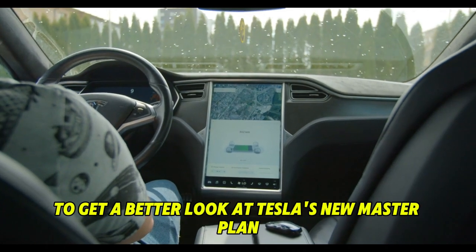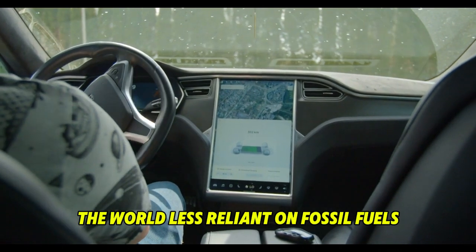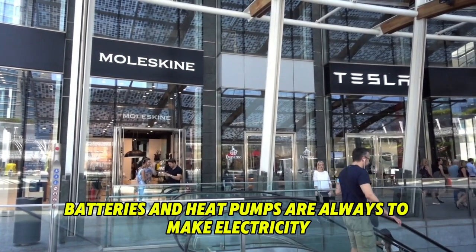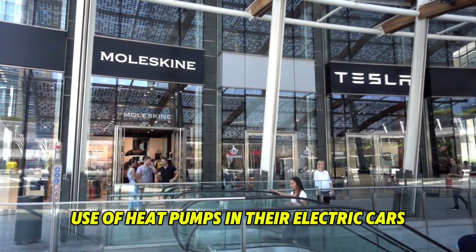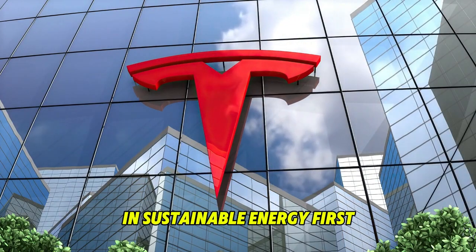Watch this video to get a better look at Tesla's new master plan. We'll look at the three main parts of the plan that will help make the world less reliant on fossil fuels: electric cars, solar panels, batteries, and heat pumps. We'll be talking about heat pumps and how they work, as well as Tesla's creative use of heat pumps in their electric cars, as we're about to see the start of a new era in sustainable energy.